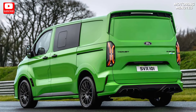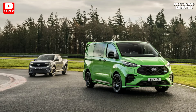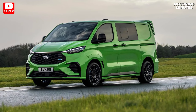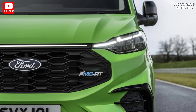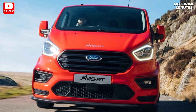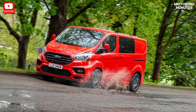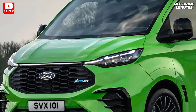While there are no mechanical changes to the gasoline-powered models, the electric version of the Transit Custom MSRT receives a power boost, ramping up its horsepower to 281. This enhancement not only elevates its performance, but also makes it an even more enticing option for those seeking a powerful yet environmentally friendly ride.